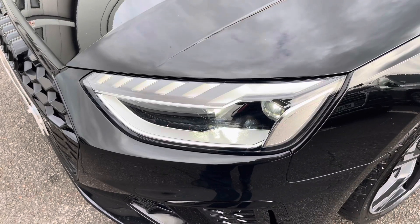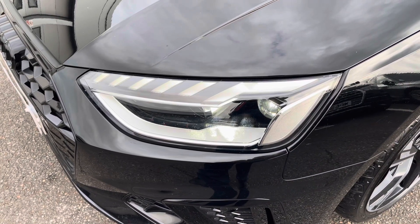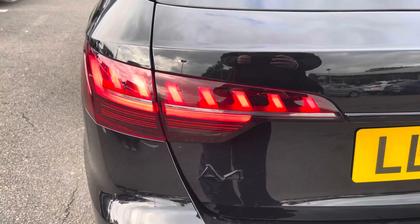The LED headlights create great visibility in road conditions, and here we do also have the rear lights as well.